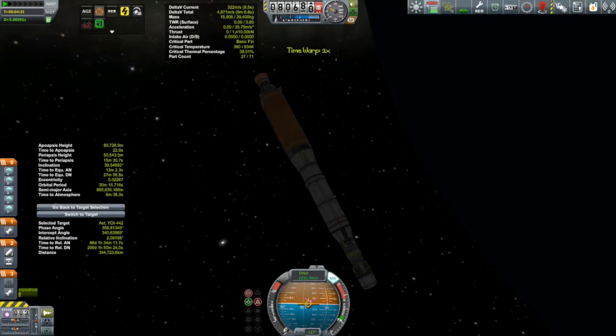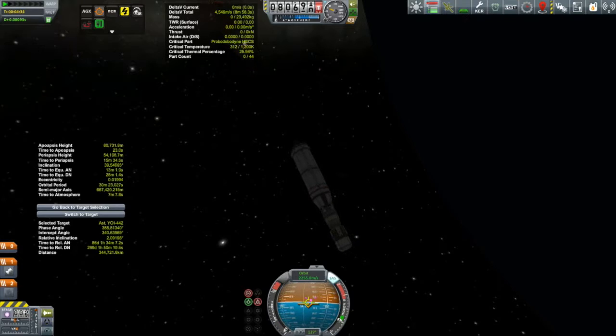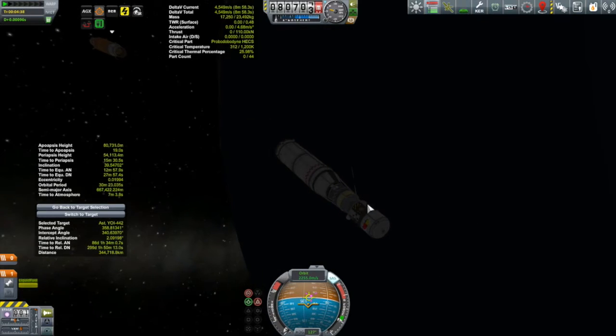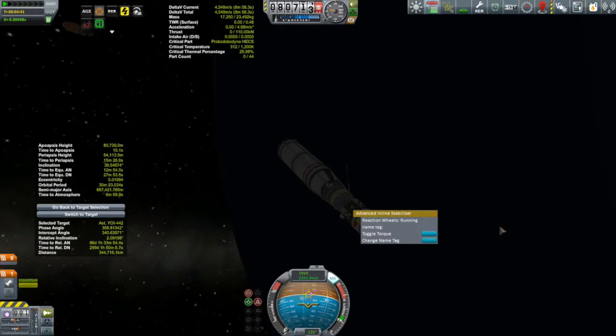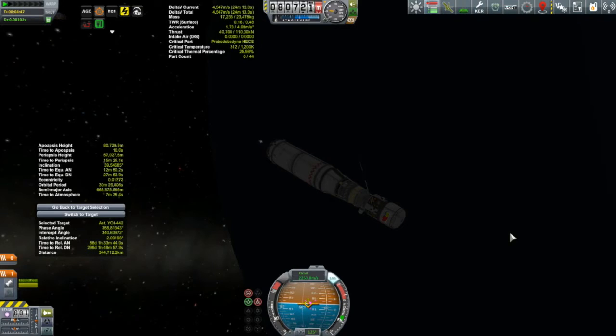We are just about ready. There goes our booster, and we're just going to finish off circularization. Wait — I have no torque. I have a couple of reaction wheels, and I'll explain why in just a moment. I turned off their torque during ascent so that the reaction wheels wouldn't be fighting with the reaction wheels that were on the lifter. There we go — now we're back.